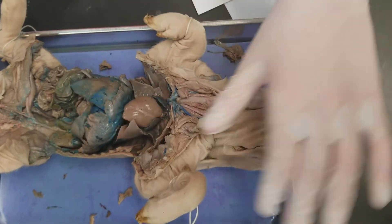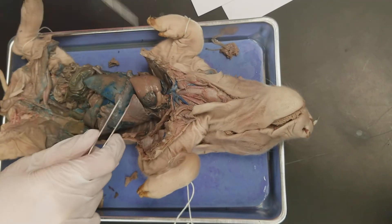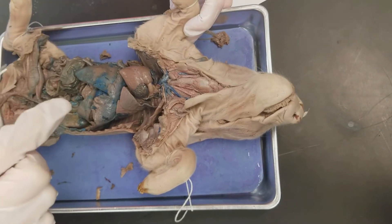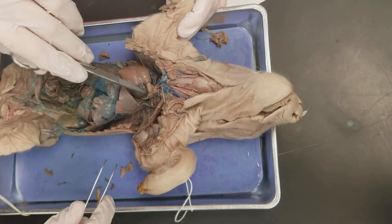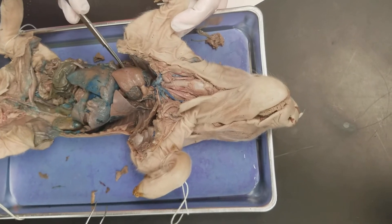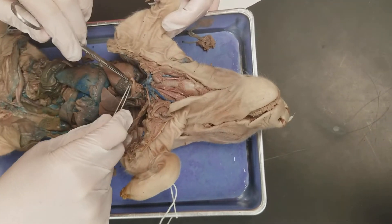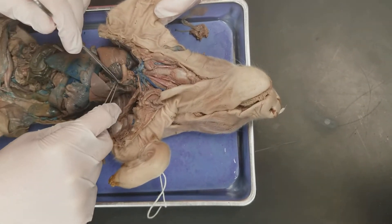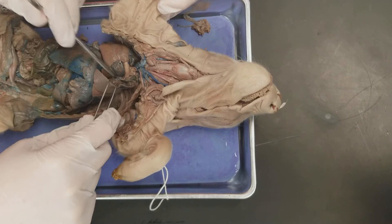Moving into the circulatory system, we have our heart here. This is the left atria and this is the right one, and then the left ventricle and the right ventricle. The pulmonary trunk is this section right here, and the pulmonary veins come off of it, although you can't see them very well because they go straight into the lungs.